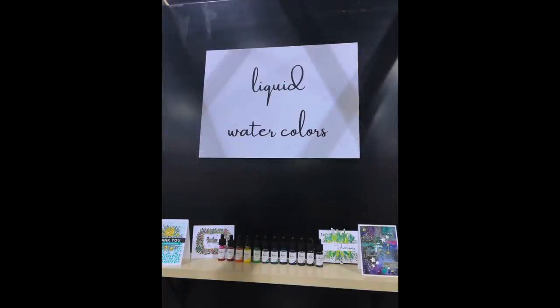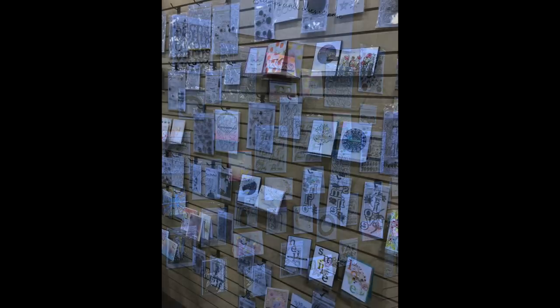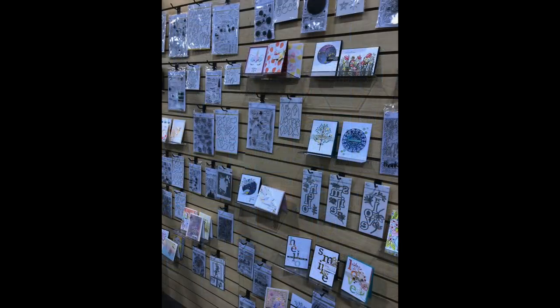We've got Pink Fresh Studio, who I just think has the coolest cleanest stamps. These liquid watercolors are amazing — you can create some gorgeous things with them. They also displayed their upcoming release, which is definitely something to watch out for, and they have a whole great line of stamps and dies.